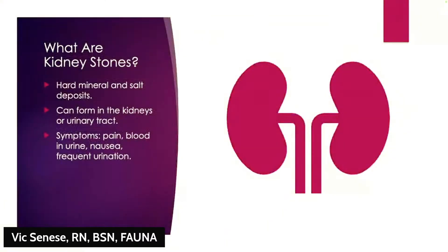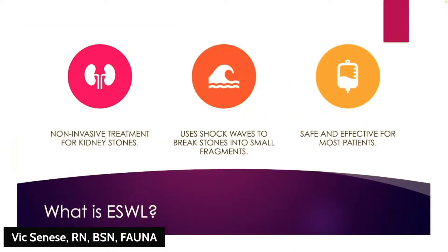Kidney stones are like tiny pebbles that form in your kidneys. They can range from small and easy to pass, to large and causing significant discomfort. ESWL is an option for treating stones that are too large or painful to pass naturally.